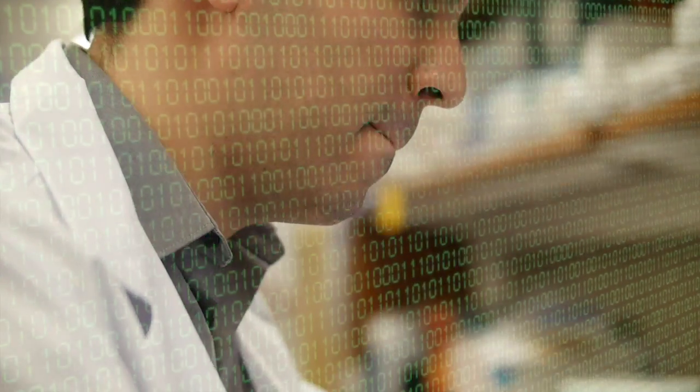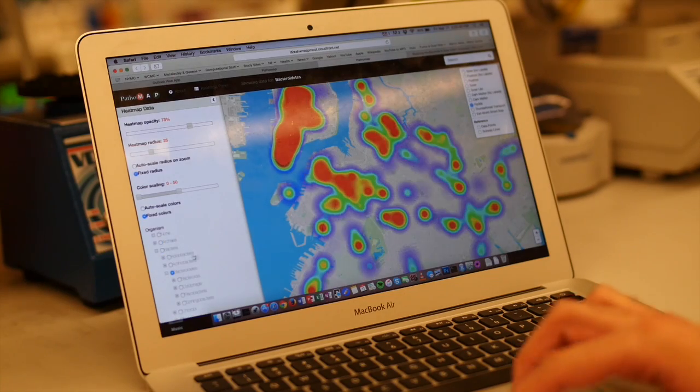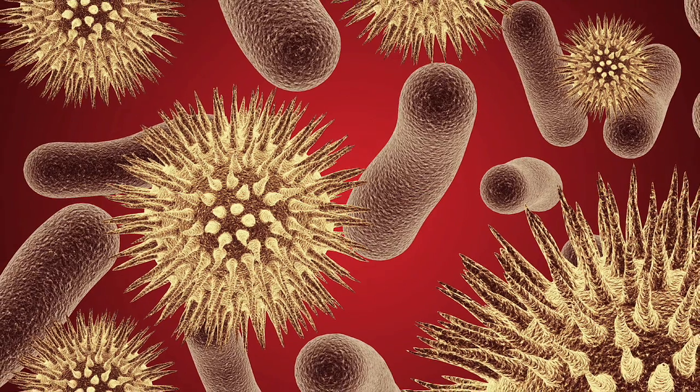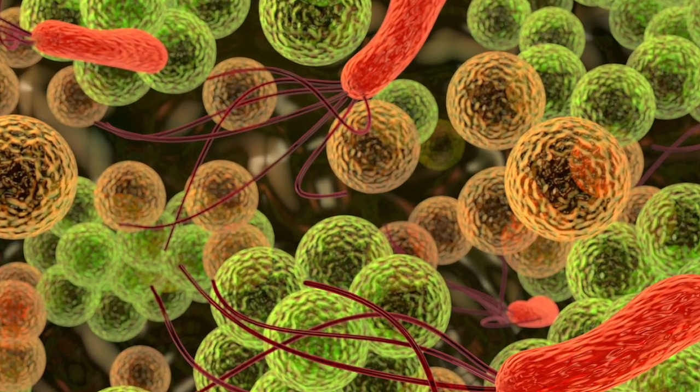Then the bioinformatics comes in. There are a lot of different algorithms and tools that make sense of this code. And then it's the fun part — what did it find? What do these results mean? What are these microbes? You search through them, find out the annotations, what's interesting about them, what has been published about these organisms, and then figure out how to summarize it all.